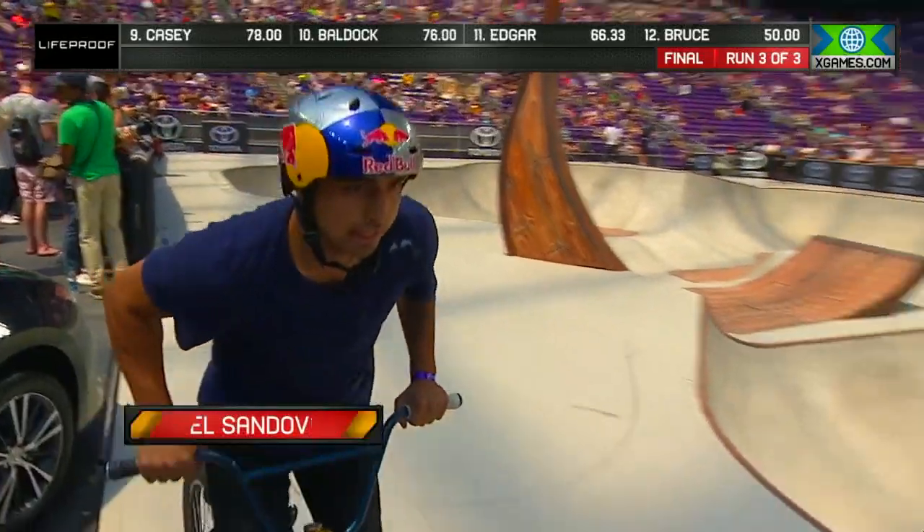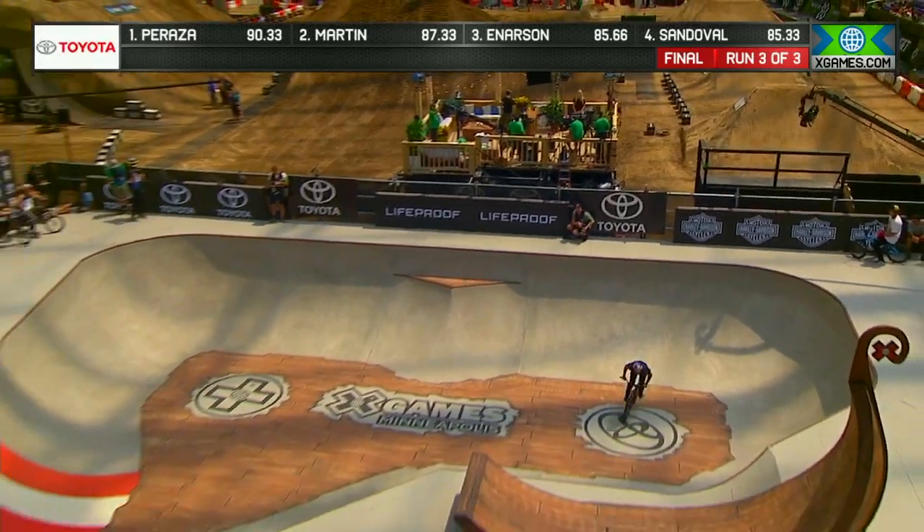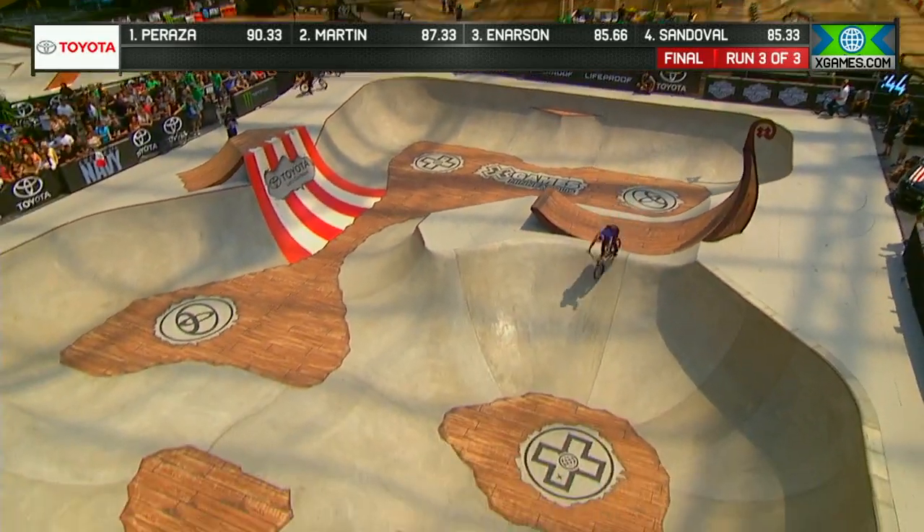Daniel Sandoval sits one spot outside of the top three, looking in the best run we've seen out of him from round one at 85.33.